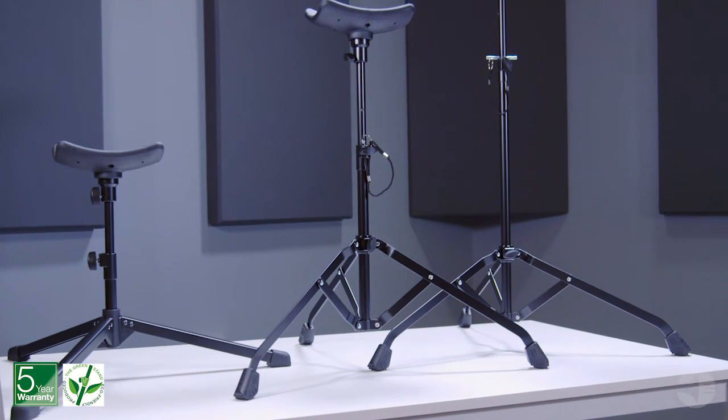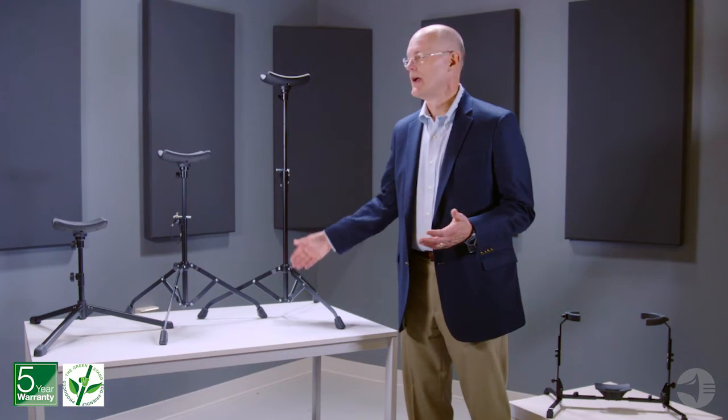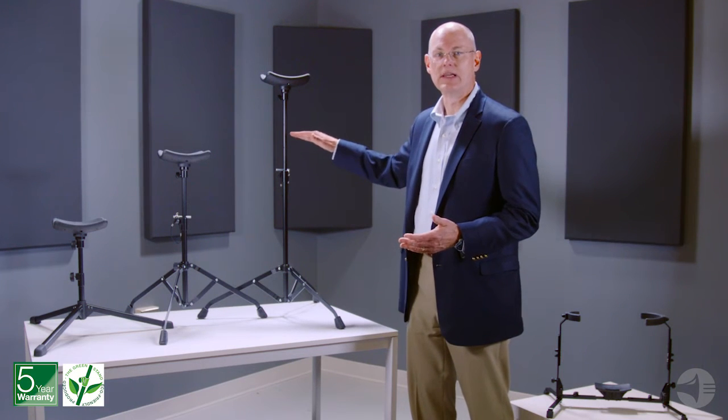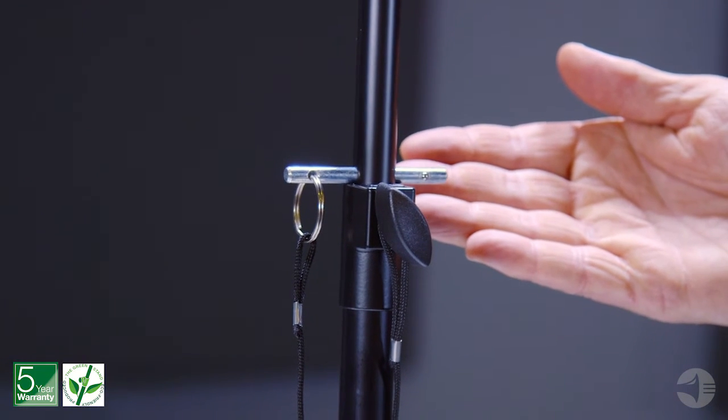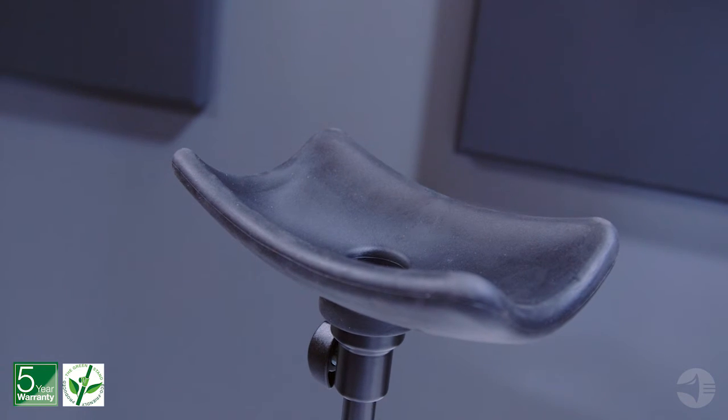Our adult performer stands feature sturdy cross-bracing on the tripod base, which provides extra strength. Height can easily be adjusted and secured with the attached safety pin and clamping knob. The tuba is safely supported by the non-marring rubber base.